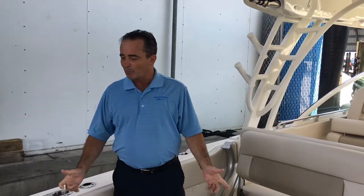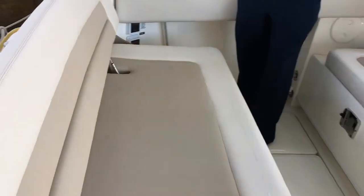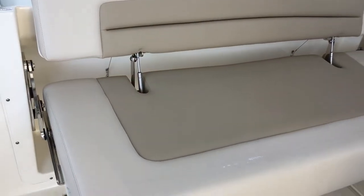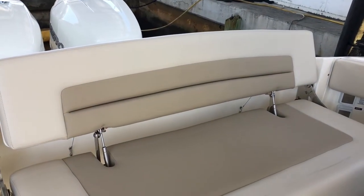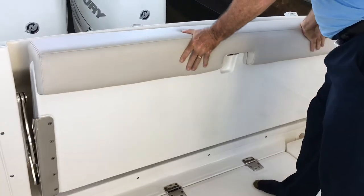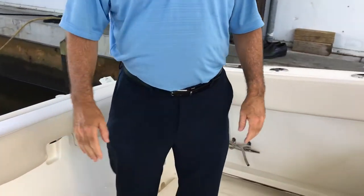Here we are on board the 32 Vantage. I'm going to start at the back of the boat. We've got a very large, comfortable seat. It extends much further than most fold-down seats, so it's very comfortable and it's less fatiguing when you're actually riding. And if you decide you want to fish, all you need to do is pick it up and put it away. Now you've got a nice bolster, rod holders — everything right here. Great feature for the boat.